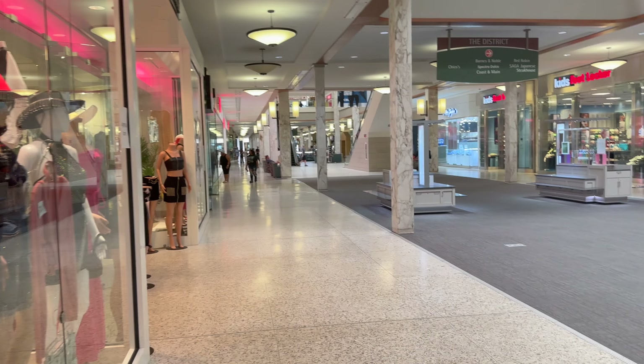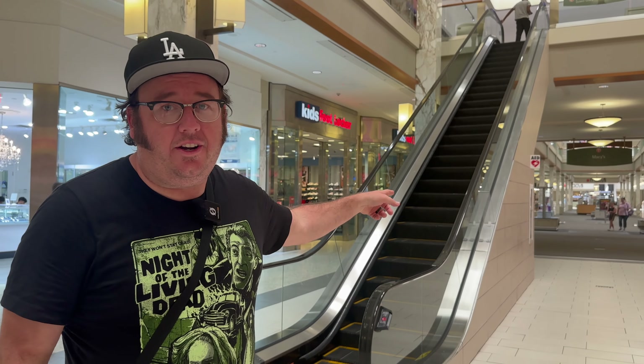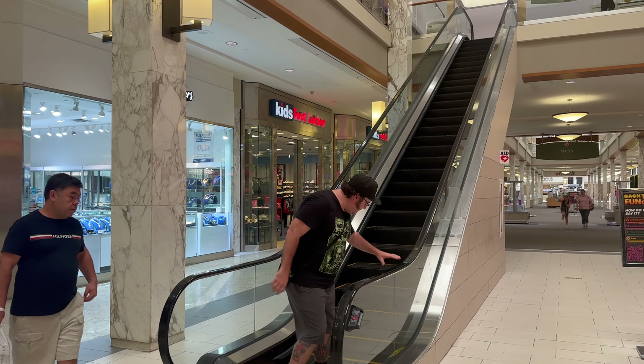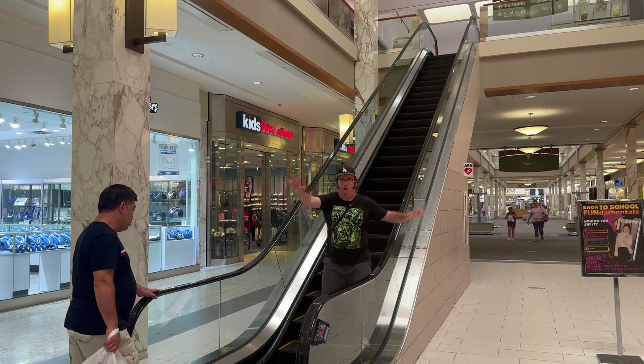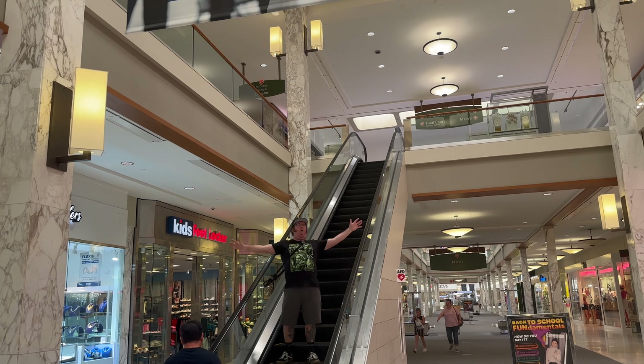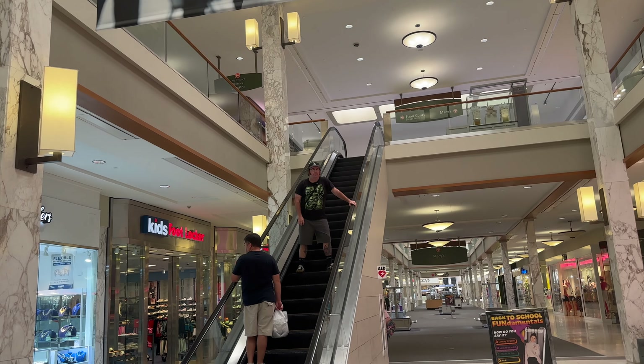Our spot we're going to is right up here — the famous escalator that the zombie goes up. So in the film, there's a zombie who goes up the escalator here and he does it very dramatically. He fits in with all the Pittsburgh people here.